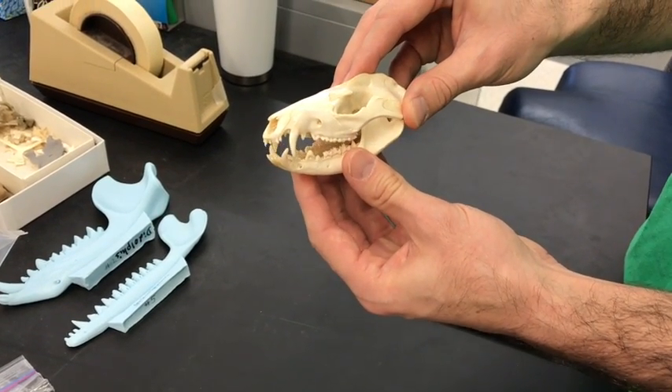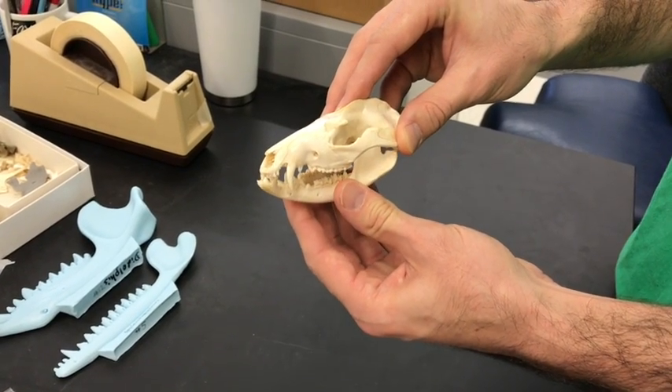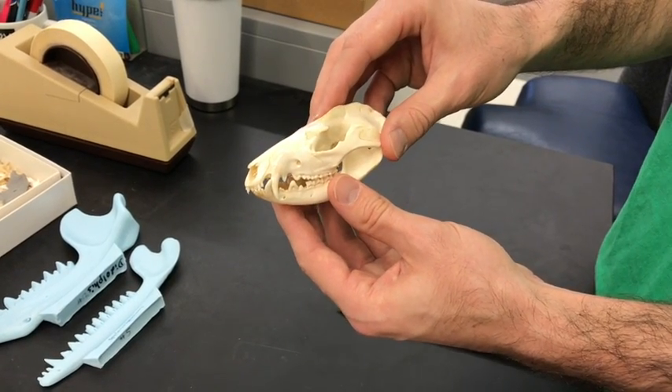But there's also a little bit of yaw rotation, which is a side-to-side rotation that occurs and allows that grinding to occur between upper and lower molars.